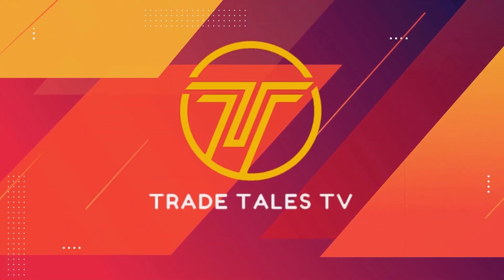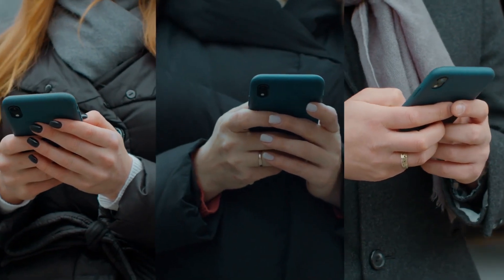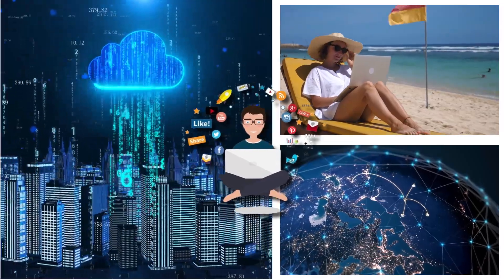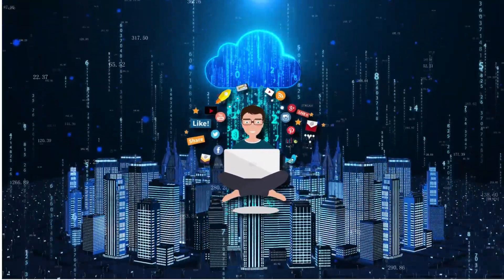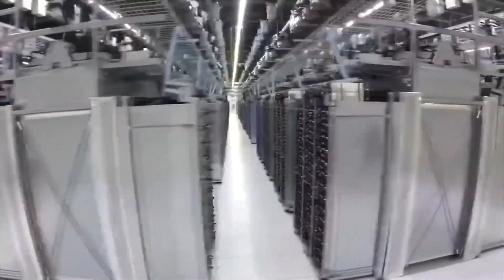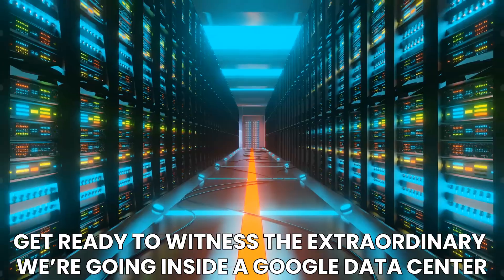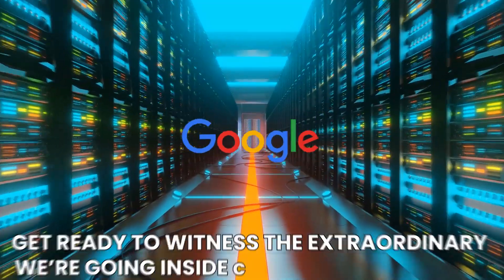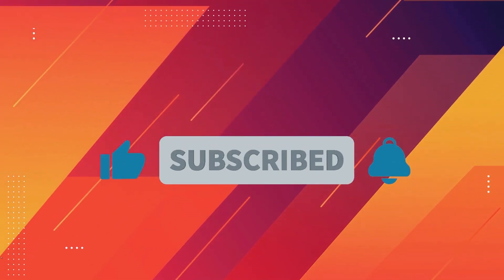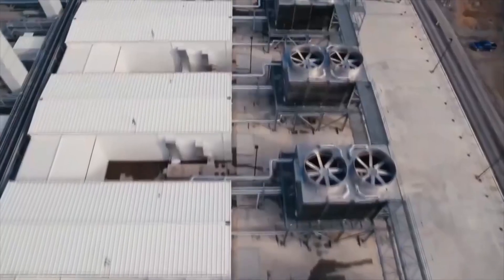Hey there, welcome back to Trade Tales TV — the channel that takes you behind the scenes of the most intriguing trades in the world. Ever wondered where your digital life is powered? Today we're stepping inside the beating heart of the cloud, unlocking the secrets of a place so massive and powerful that it connects us all. We're going inside a Google data center.